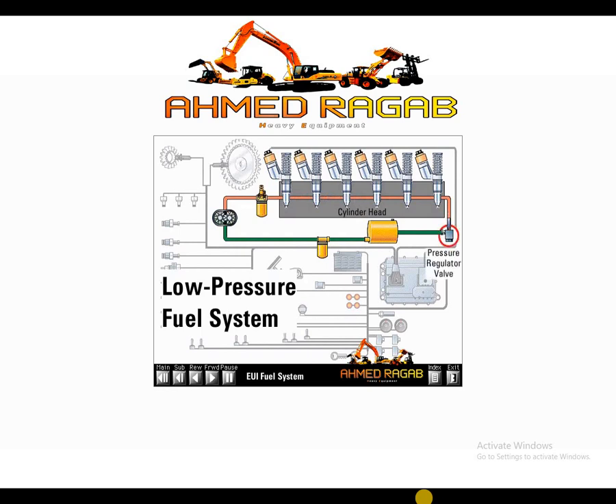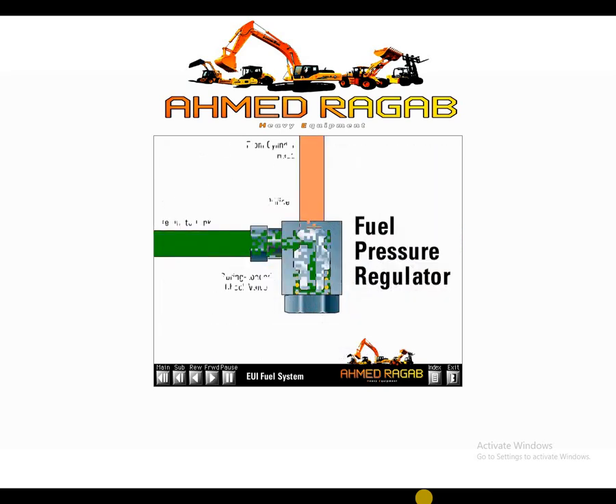Excess fuel flows into the fuel pressure regulator. The fuel pressure regulator consists of a spring-loaded check valve. This pressure relief valve opens at approximately 60 PSI and regulates pressure in a range of 60 to 125 PSI.